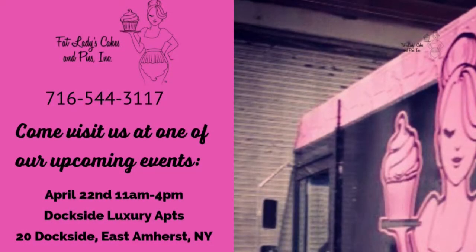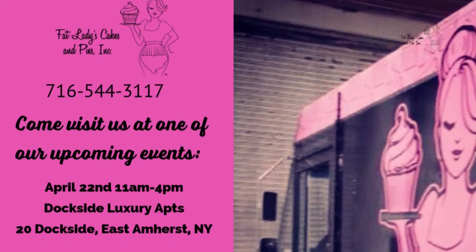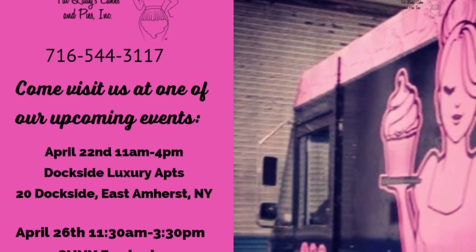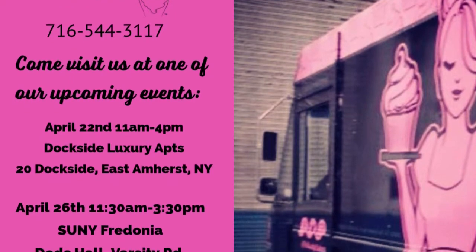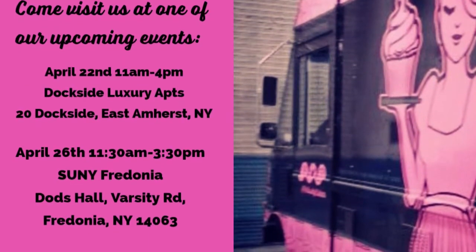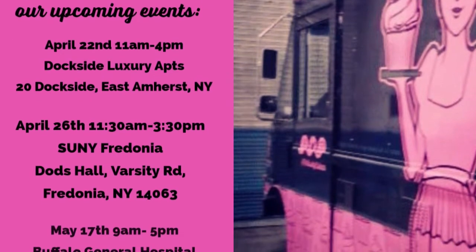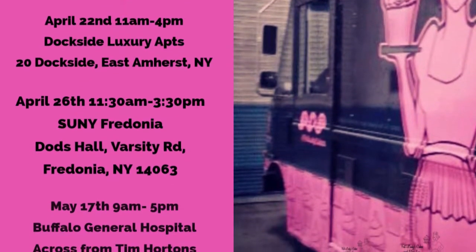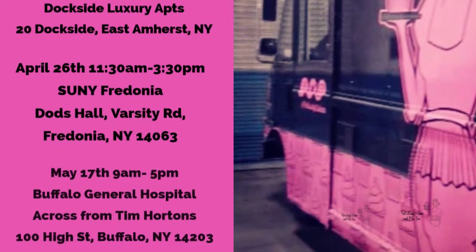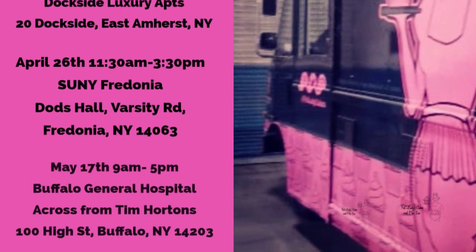If you have an insatiable sweet tooth, you're not going to want to miss Fat Ladies Cakes and Pies — a food truck coming to a spot near you. Enjoy a sweet treat at Dockside Luxury Apartments on April 22nd from 11 to 4, Sunny Fredona at Dodds Hall on April 26 from 11:30 to 3:30, and at Buffalo General Hospital on May 17th from 9 until 5. See you then.